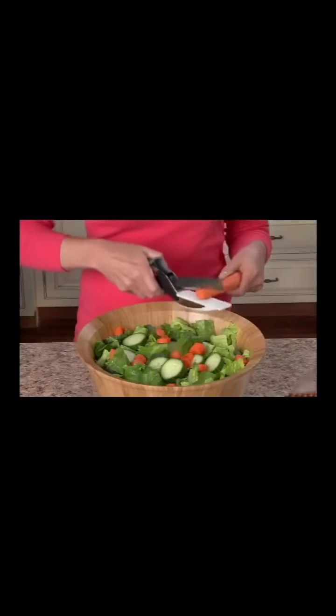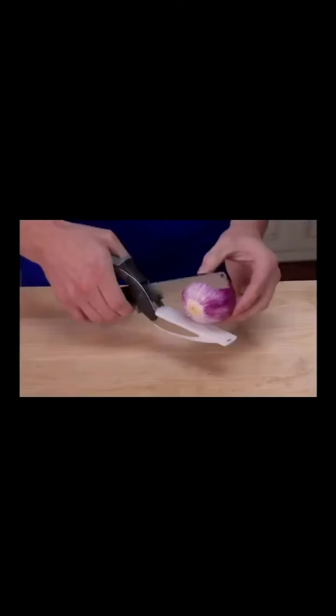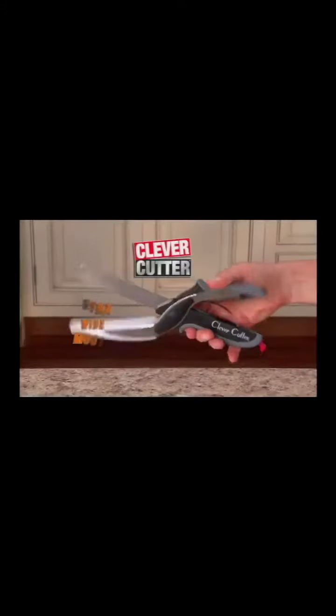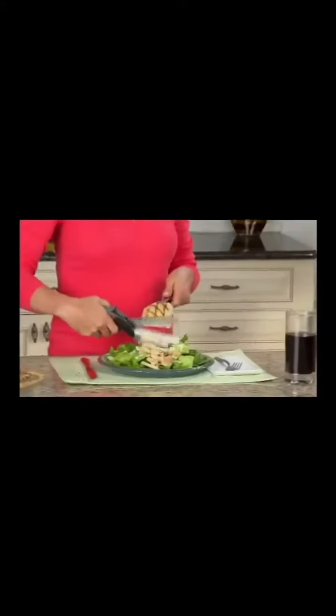Chop an entire salad. Slice cheese with ease. Cut potatoes for hash browns. Onions so fast you won't shed a tear. The wide mouth cuts bread beautifully. Top eggs with veggies or carve a chicken Caesar salad.